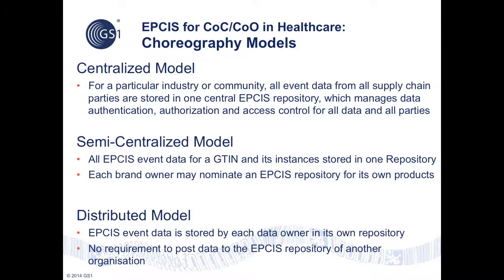The choreography models are being defined for centralized, semi-centralized, and distributed approaches to the storage and retrieval of event data. The security framework is being developed for each of these choreography models and will apply equally to each of them. It's important to understand that no one of these models is inherently more secure than another — in each model, data contributed to the repository will only be shared with other parties if they are entitled to see that data.